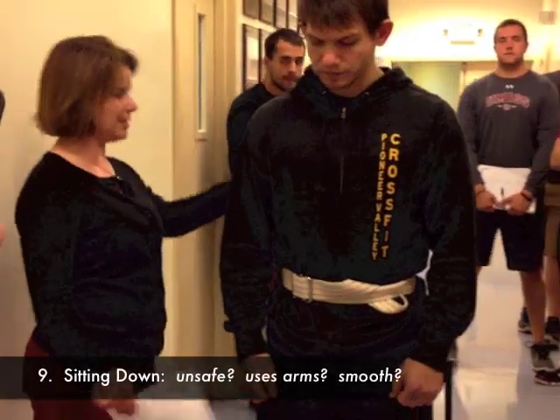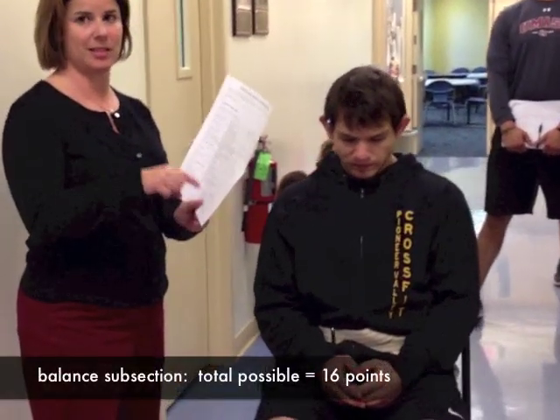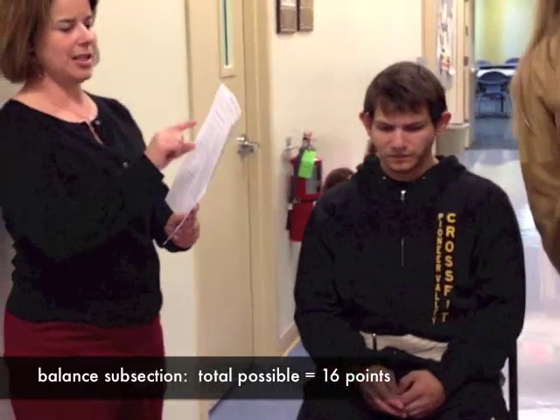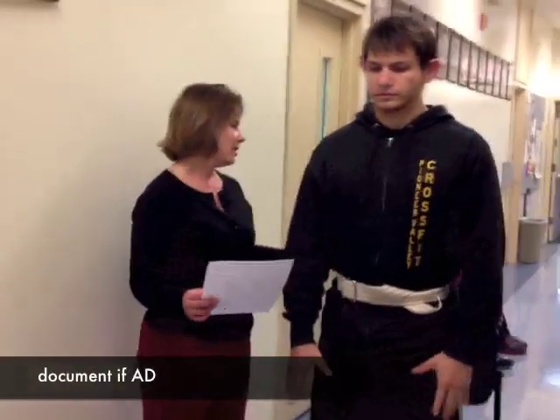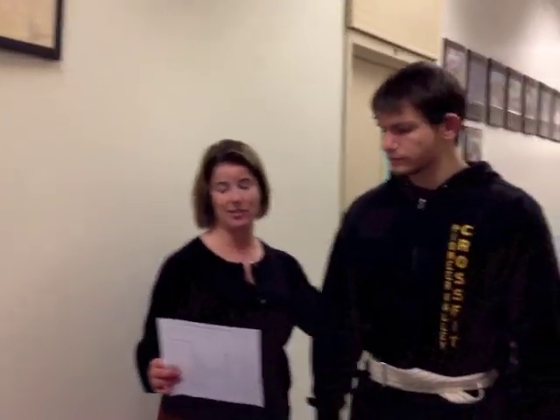Go ahead and have a seat back down. This test has been split up and you can get up to 16 points in the balance section. The Tinetti balance and gait has been validated together, but the subparts have also been validated separately. The next part is looking at gait. Patients can use an assistive device — you just need to document it — but they cannot require physical assistance.